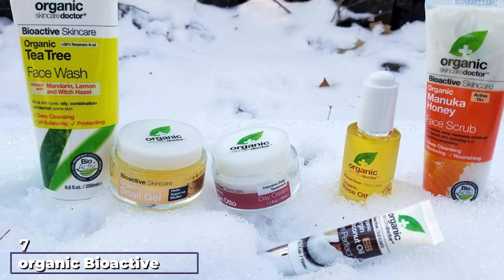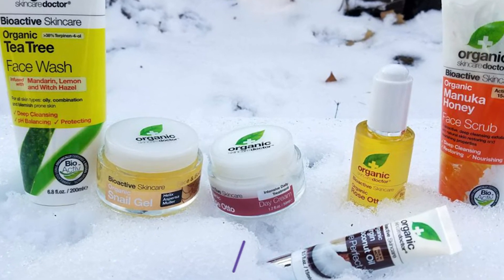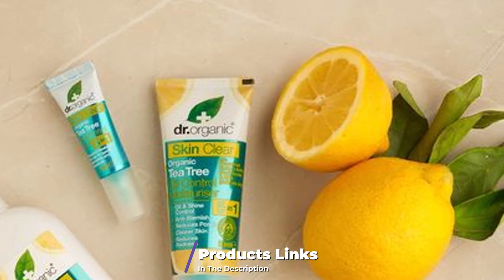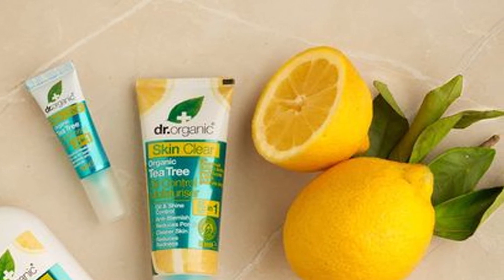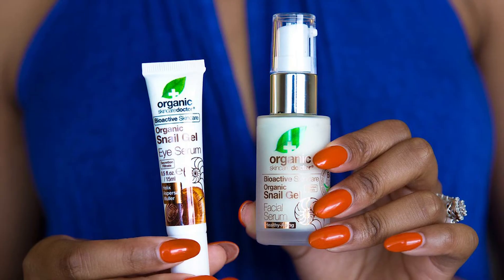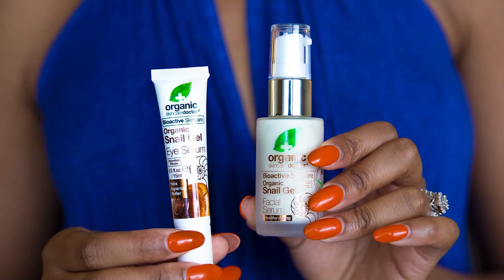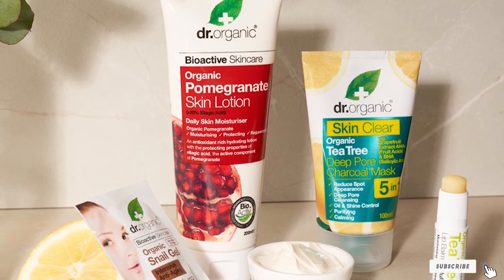Moving on to number seven: Organic Bioactive Skincare Organic Snail Gel Healthy Aging Eye Serum. This Doctor Organic snail gel eye serum minimizes the appearance of fine lines and wrinkles around the eyes. It is naturally enriched with proteins, collagen, elastin, glycolic acid, and vitamins that instantly hydrate and nourish the skin. This potent serum contains Helix Aspersa Muller organic secretion produced by the snail, which speeds up skin healing and regeneration.